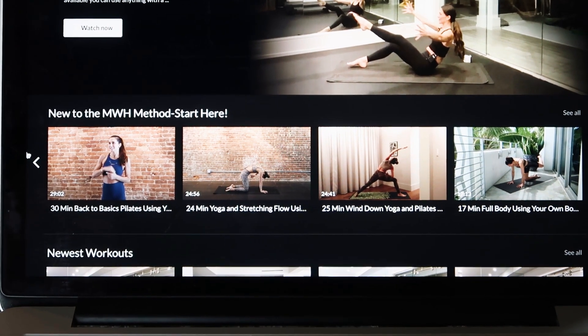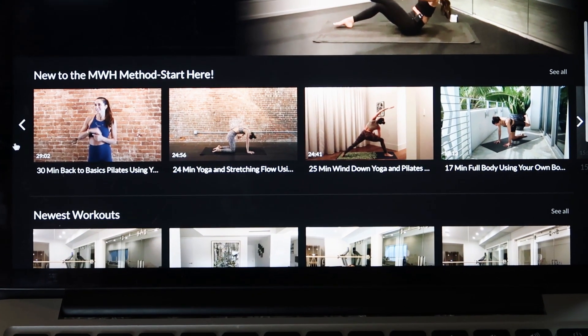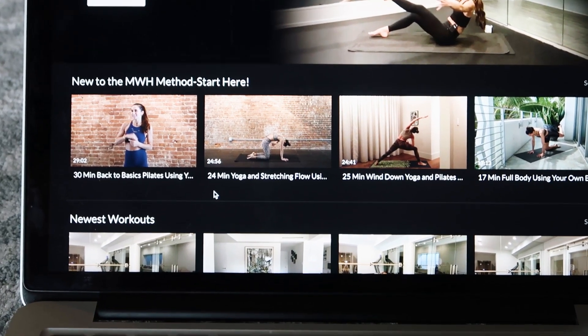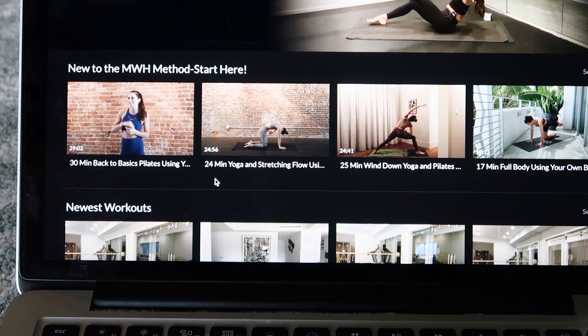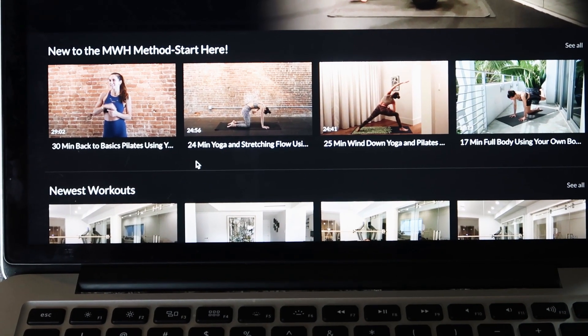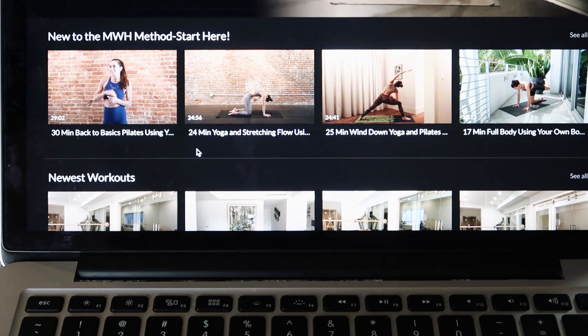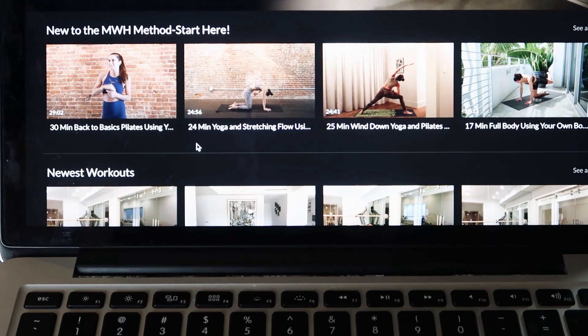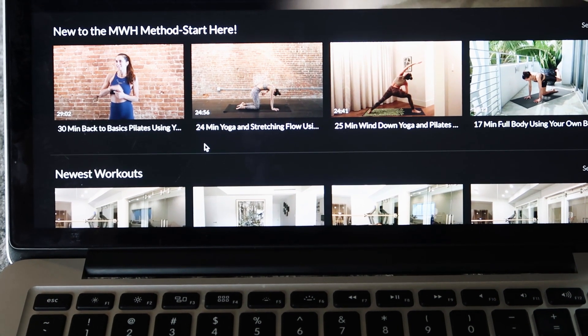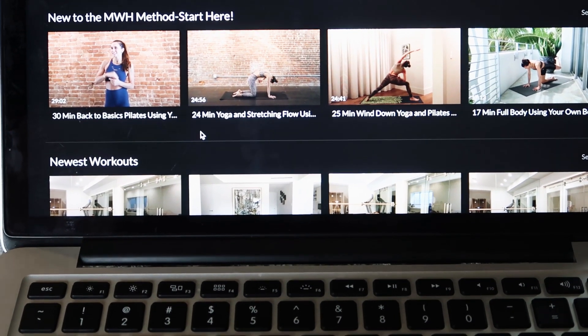Since it's the weekend and I'm not doing a tough workout today, I still want to move because that always helps me feel instantly better. I'm going to do this 24-minute yoga and stretching flow with Melissa Wood Health. I signed up for her classes because on days when you need a break from intense workouts, these are really great — they help you move and get you into a positive mindset.